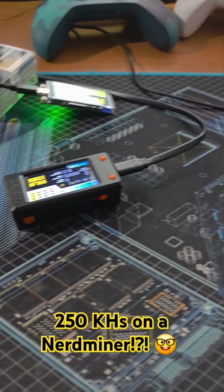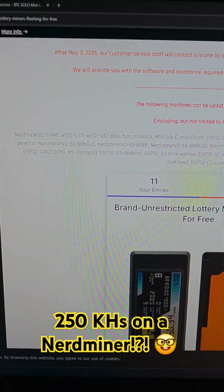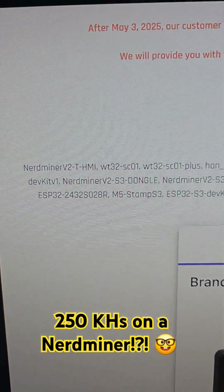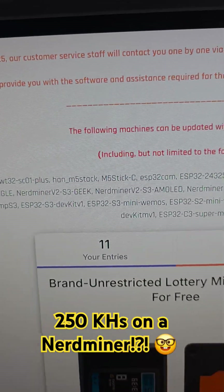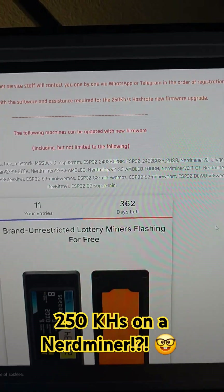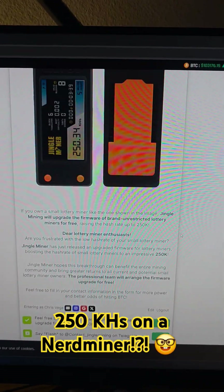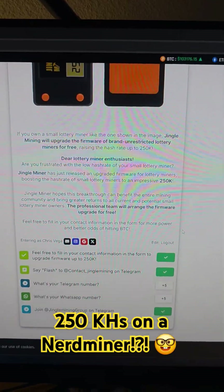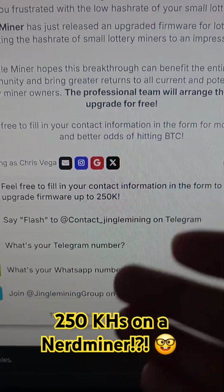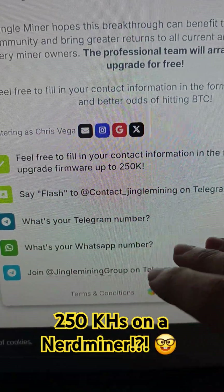How do you get this 250 kilo hash firmware? All you got to do is go to the link down in the description. Jingle Mining does have a few steps for you to do, and they also list all the various models that support this firmware. But as long as you have a T-Display S3, you should be good to go — most of the NerdMiner V2s are that. If you go to this link, it's basically a Gleam link where it's free, unrestricted, and there is no paywall. But they do want you to join their community, so they have two questions requesting your phone number from WhatsApp or Telegram.